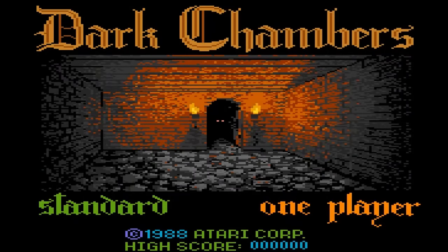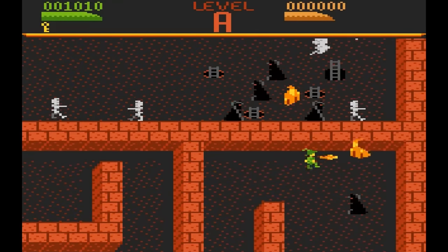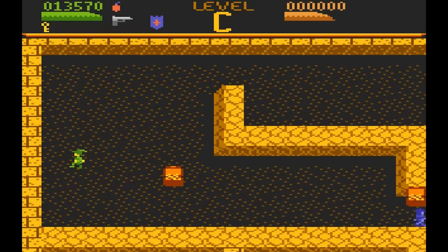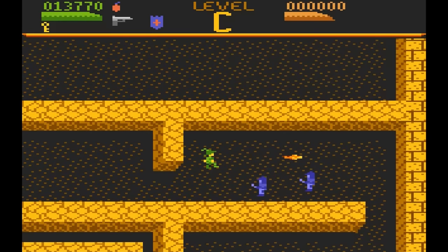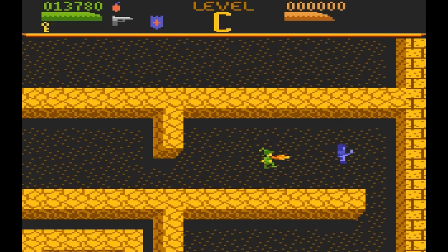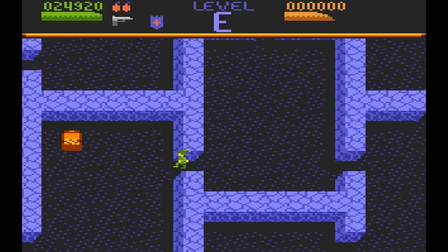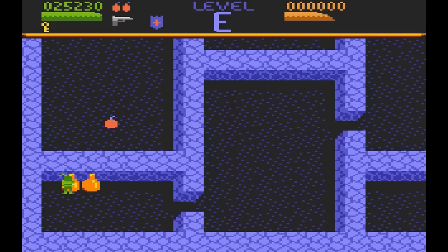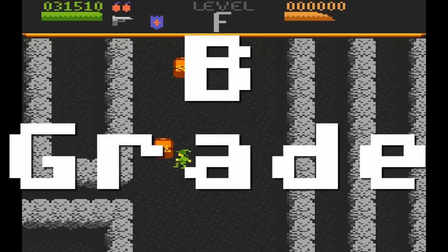Dark Chambers — this game is a combination of Gauntlet and its inspiration, Dandy. In it you adventure through dungeons killing monsters, collecting keys, opening doors, and most importantly collecting treasure. There are power-ups to help you on your quest, as well as probably 20 or so stages. I remember playing through all of them and being disappointed that it just looped over and over again instead of ended. Fun game, but I wish it was a little faster. B-grade.